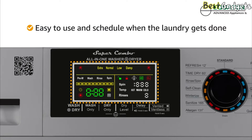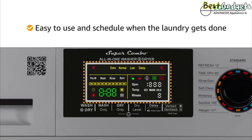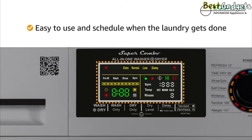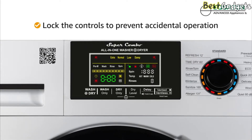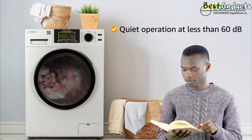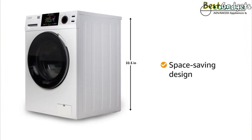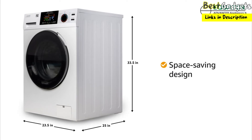The color-coded LED display makes this appliance easy to use immediately or on a programmed schedule. The built-in diagnostics make quick work of solving any problems. A child lock on the controls prevents any accidental operations. Users will love how quiet the machine runs — the decibel reading registers at less than 60. The unit measures 33.5 inches high by 23.5 inches wide and has a depth of 25 inches.